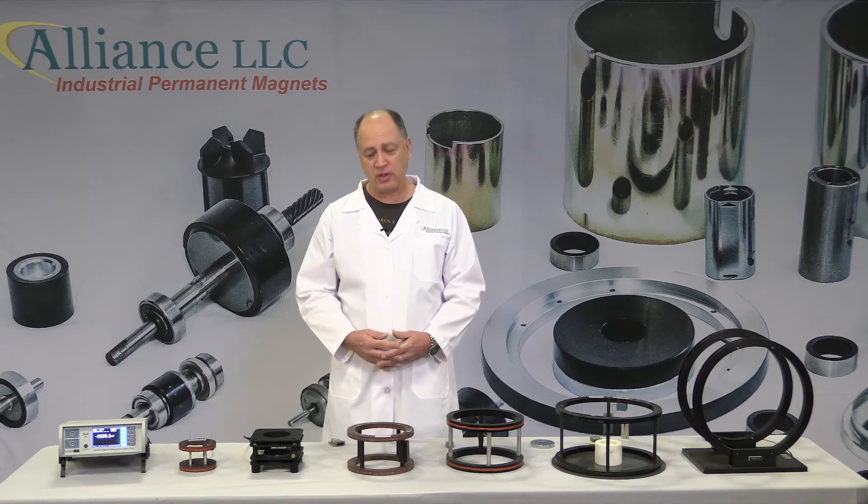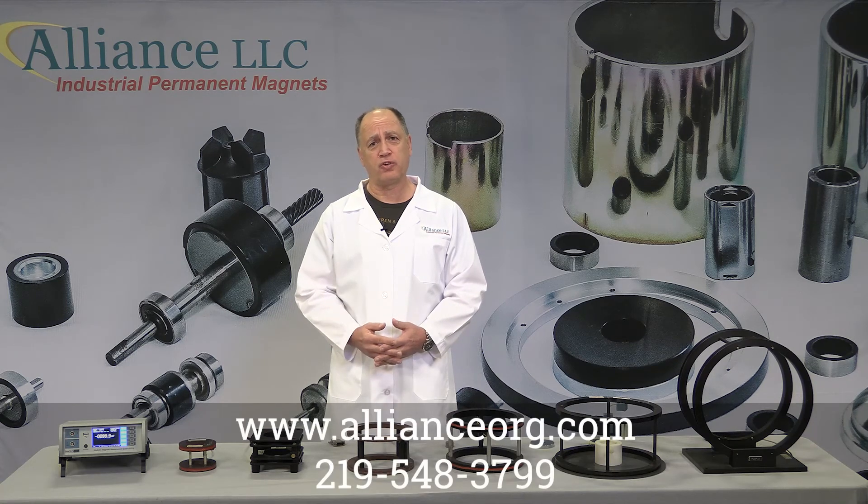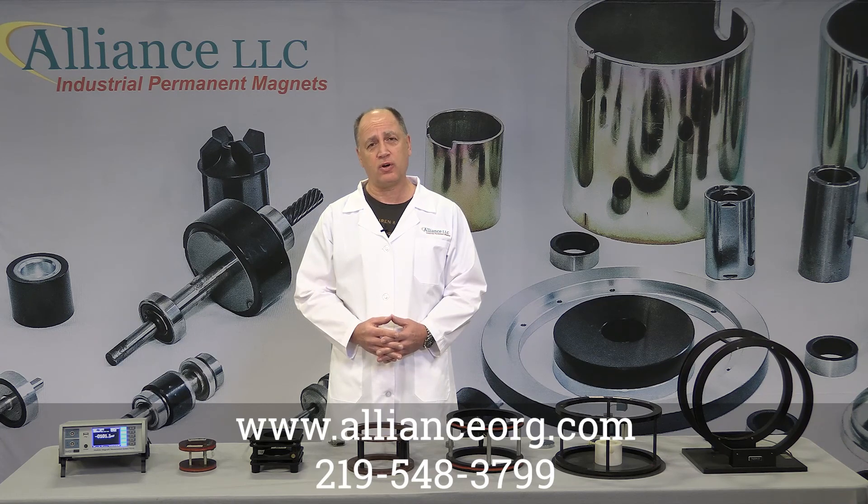To learn how to do a flux meter test using this equipment, please visit our website or YouTube channel for an instructional video on flux meter testing. We also have videos for Gauss meter and other testing methods. If you have any questions, please give us a call at 219-548-3799 or visit our website. Thank you.